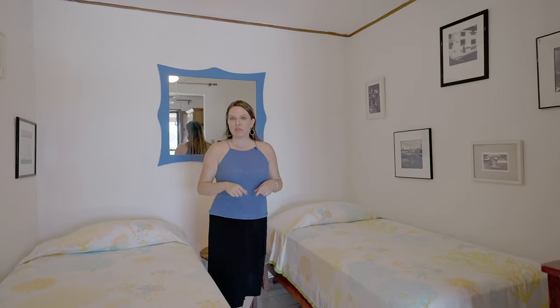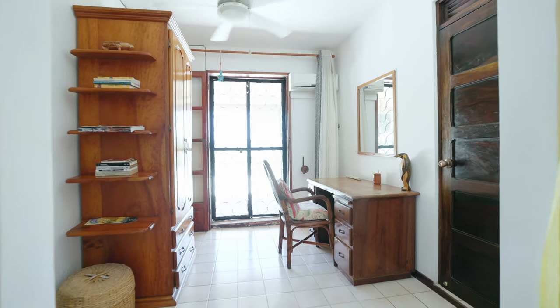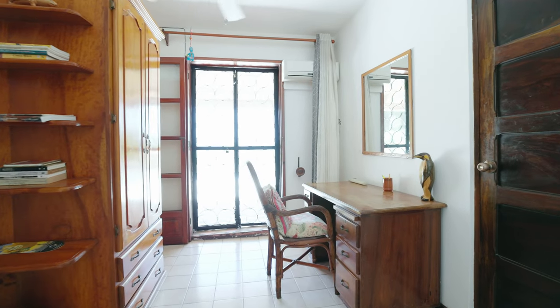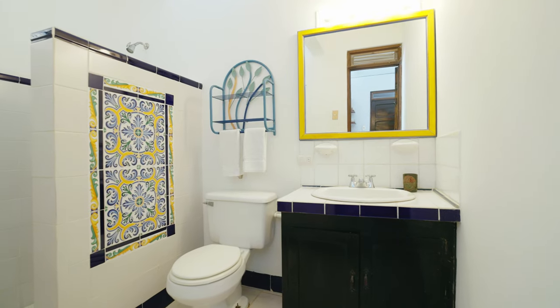This is the second bedroom in the downstairs lockout apartment. It has two twin beds, a sitting area with a desk, and of course incredible ocean views where you can hear and see the waves. The second bedroom down here also has its own full ensuite bathroom with a walk-in shower.